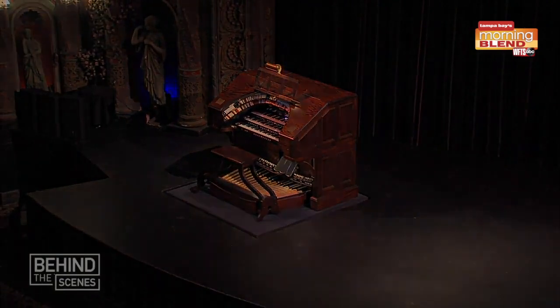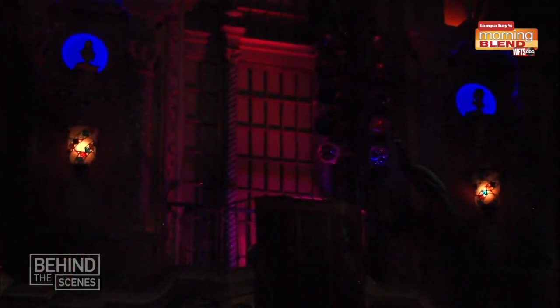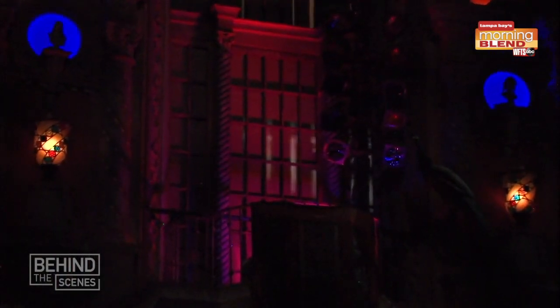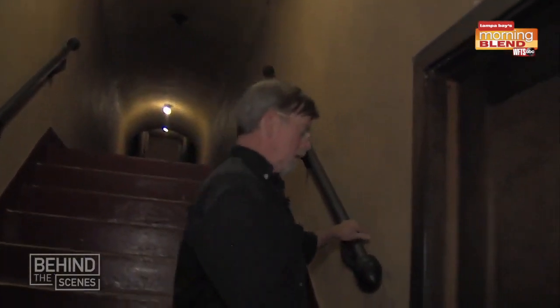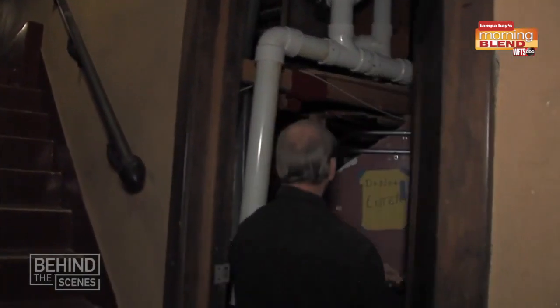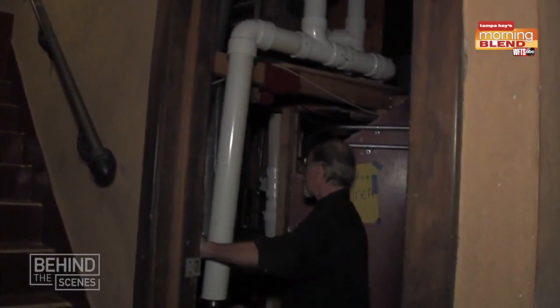We total about 1,400 organ pipes right now and they're actually concealed behind the walls. If you can see those false balconies, each of those is an organ chamber where all of those pipes are housed. Getting in there during the piece, finding the pipe that's sounding uncontrollably, capping it and making sure the organist doesn't have to play around that one note.